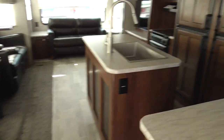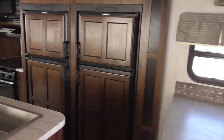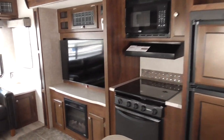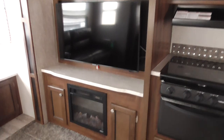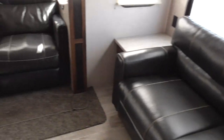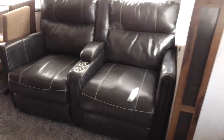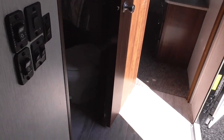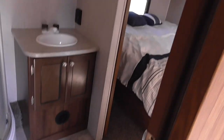There's an island kitchen here, side-by-side refrigerator, a lot of good countertops. It is equipped with central vacuum, a nice big TV, fireplace, radio, tri-fold sofa sleeper, theater seating recliners, and a dinette with four chairs.